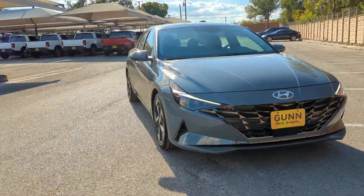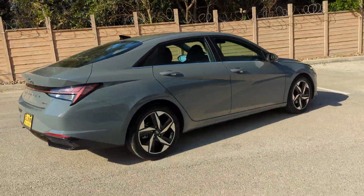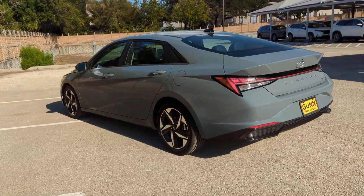You're going to love the 2022 Hyundai Elantra Hybrid. This vehicle is an outstanding buy with fewer than 20,000 miles on the odometer.